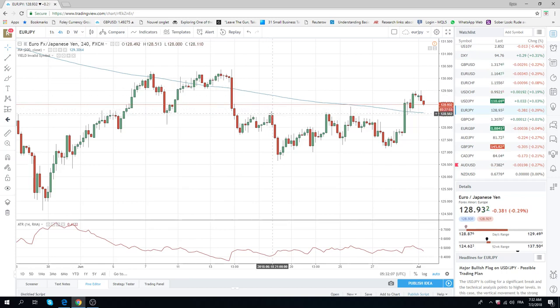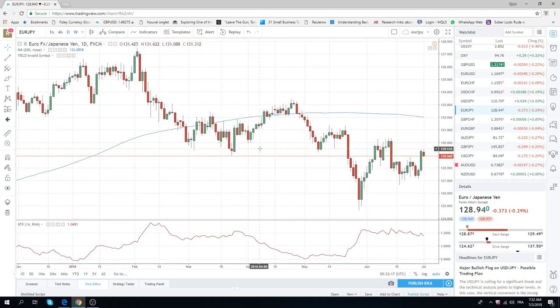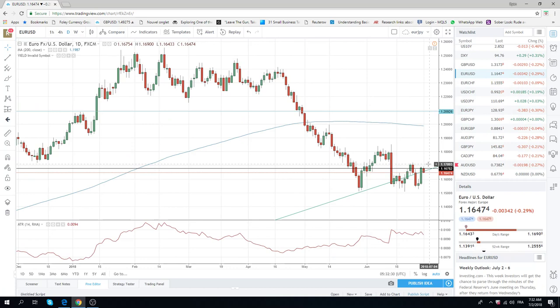It really only starts to get interesting — really interesting — below 128.50. We've already made a new high today on the dailies, so that's not technically a great sign. We're going to keep it pretty light and watch the news flow. We'll be short Euro-yen and short Euro-dollar to start out the day.